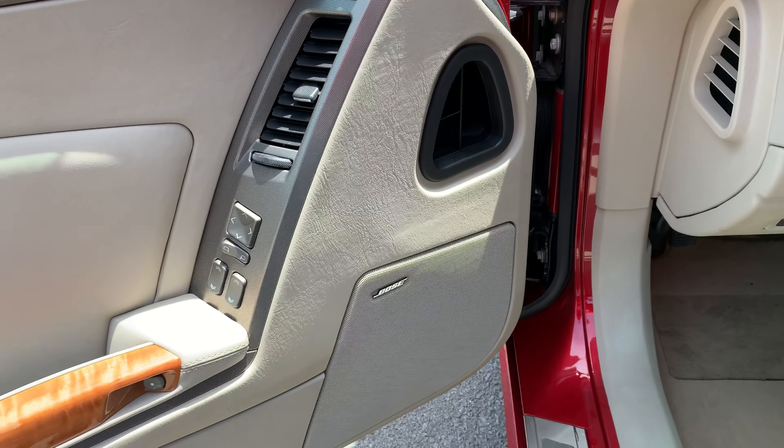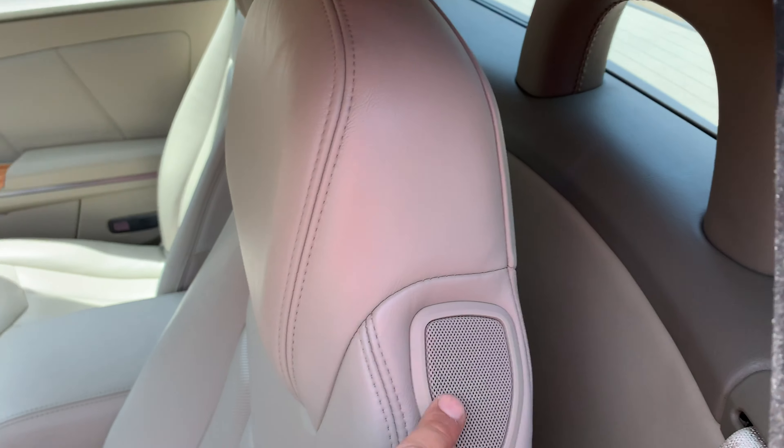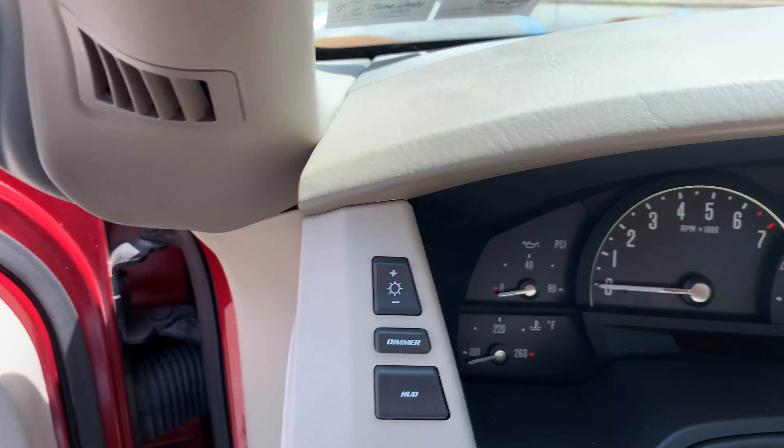All power options — it's a Caddy. You've got the upgraded Bose sound system with speakers, memory seats, dual power seats, and you have heads-up display.